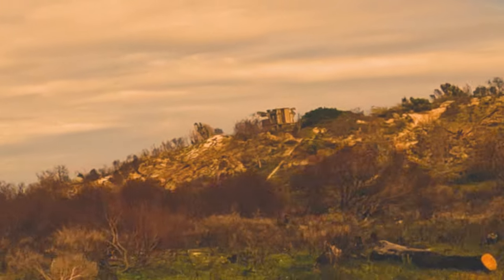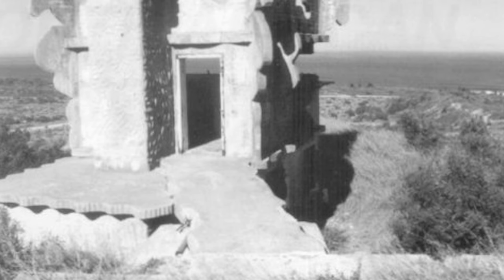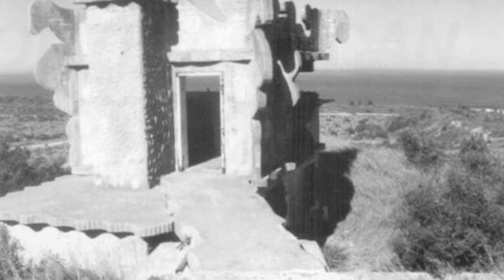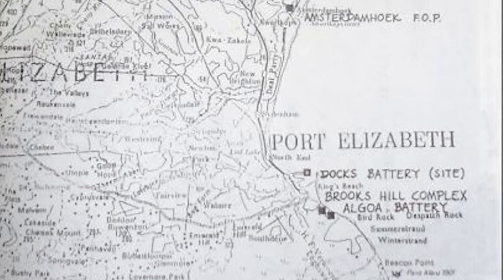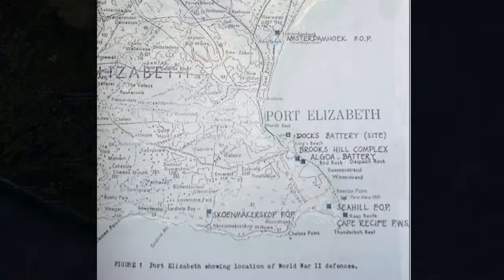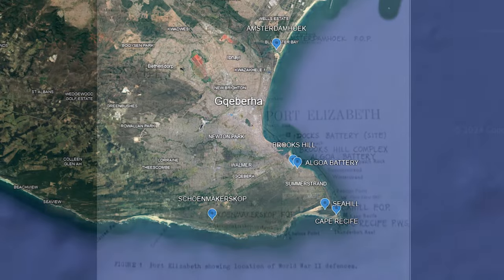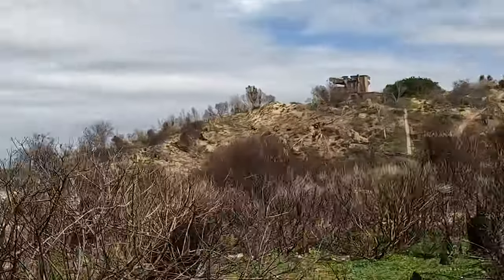The building was built with these weird curves and edges, as if the architect forgot his ruler at home. I would come to learn later that the shape of the building was no accident — purposefully breaking up its own square shape in order to better blend in with its environment. It was only much later that I realized this is not the only building of its type in Port Elizabeth, but rather forming part of a wider network of British defenses at the outbreak of World War II.